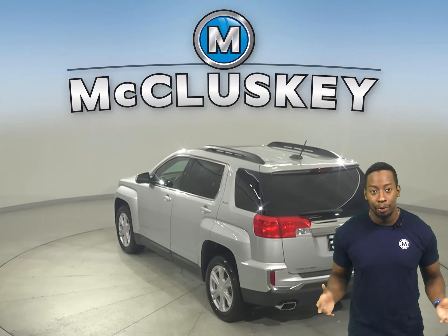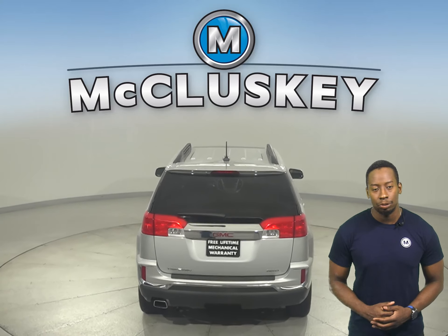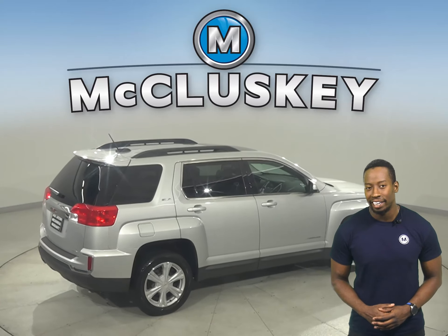Plus, it's passed our 172-point inspection, so we know it's reliable. There's even a Pioneer sound system that allows you to listen to AM-FM radio, and it's also Sirius XM ready.